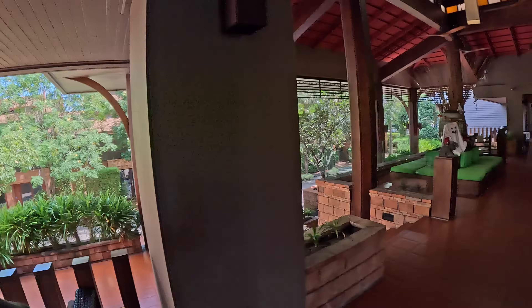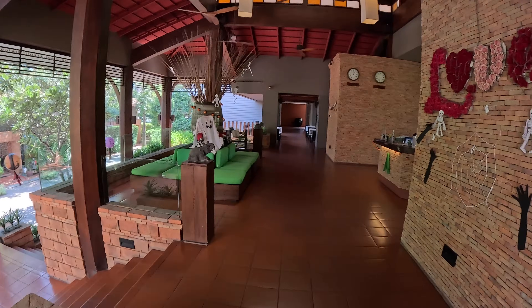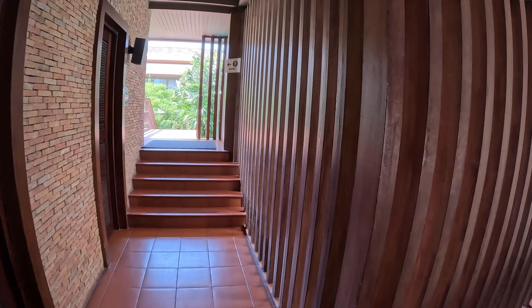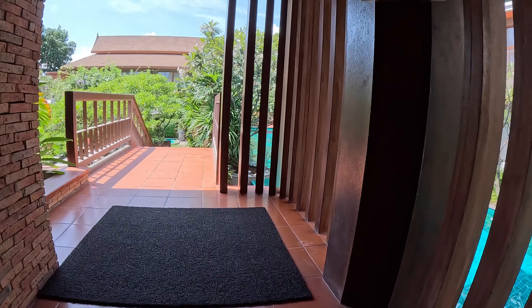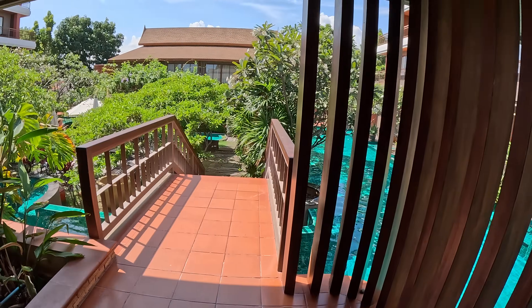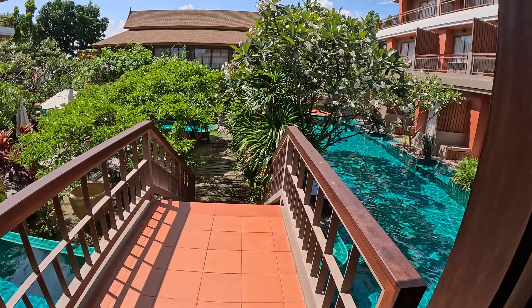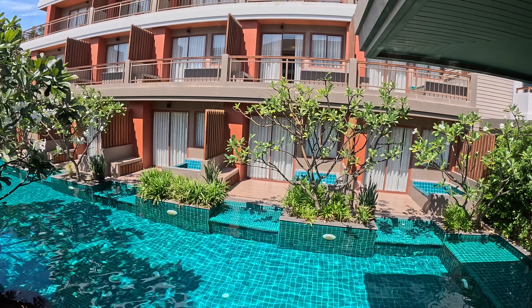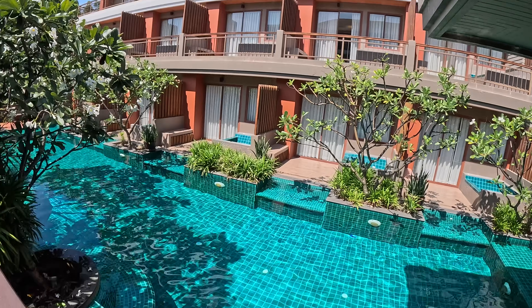Maybe I got it for that price based on points or something, so something to bear in mind. This is the lobby area — got some stuff set up for Halloween here. Let's have a brief look at the pool. Not bad, is it? There are all these jacuzzi rooms — I think that's my room up there.